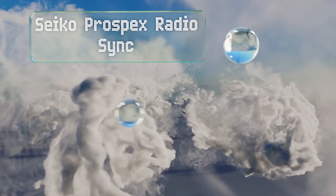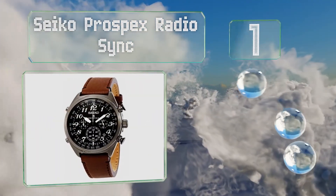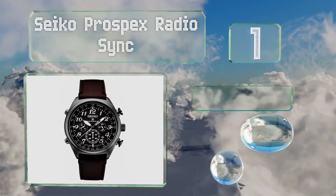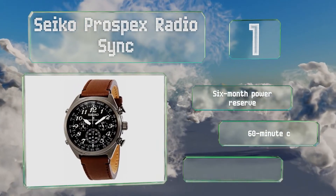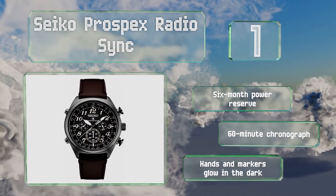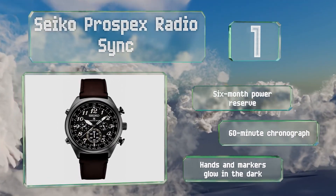And coming in at number 1 on our list, the Seiko Prospex Radio Sync offers both atomically controlled timekeeping and a solar-powered battery, so there's next to nothing you have to do to maintain it. Its italicized Arabic numerals provide a bit of vintage flair. It features a 6-month power reserve and a 60-minute chronograph, with hands and markers that glow in the dark.